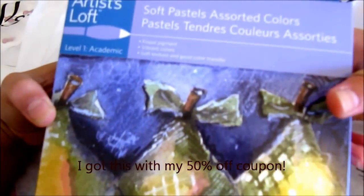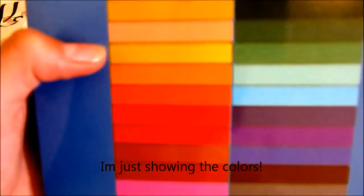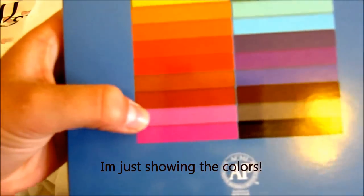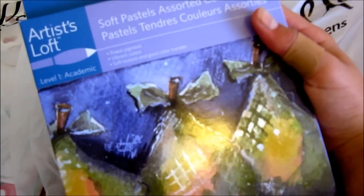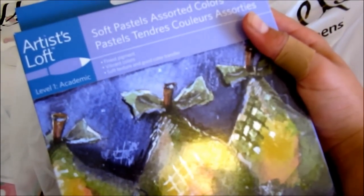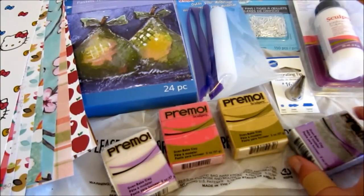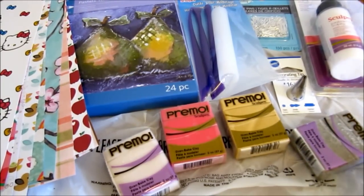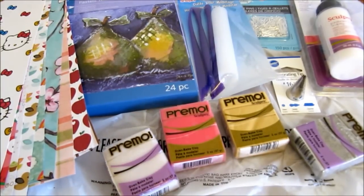Lastly, I got soft pastels and I'm really excited about them — I'm going to use them for shading. So that's everything I got — I hope you like my craft haul! Thanks for watching, and please comment, rate, and subscribe.